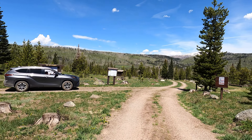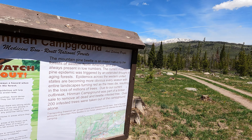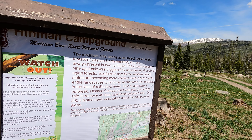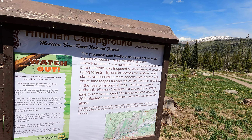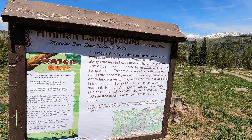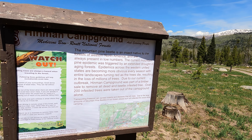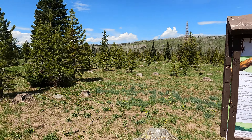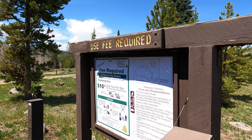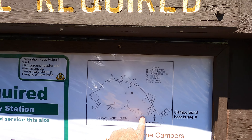Campsites here are $10 per night. A little bit about the pine beetle infestation — 200 trees were taken out of the campground. Got a campground map here. There are 13 sites.